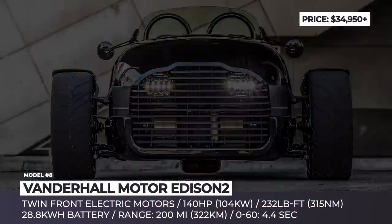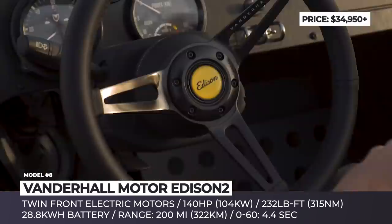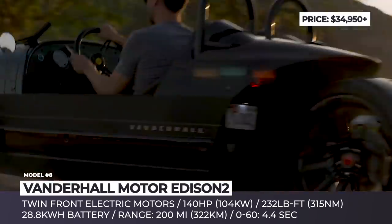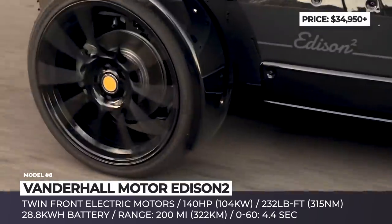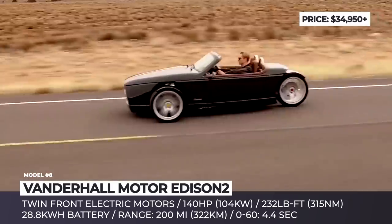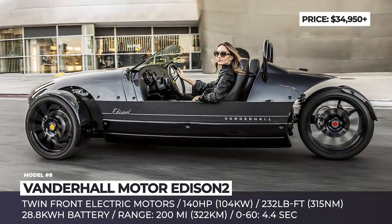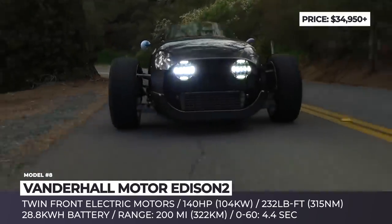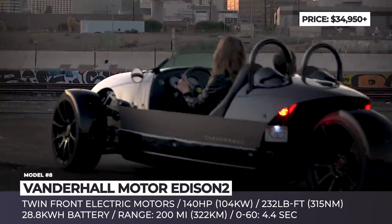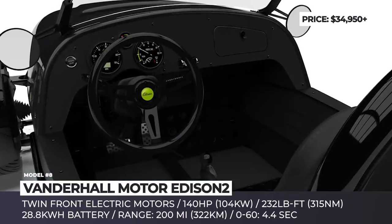Vanderhall Addison Squared. We have been hearing about this all-electric roadster since early 2018, and two years later it has finally started production. Based on the company's Venice three-wheeler, the Addison Squared replaces the IC engine with a twin-electric motor setup that sends power to the front wheels and is juiced by a 28.8 kWh battery. Each motor makes 71 horsepower, while their combined torque reaches 232 lb-ft, enabling 0-60 acceleration of 4.4 seconds. The EV's quoted range is 200 miles, but charging with a 110-volt socket takes a lengthy 18 hours, so you should opt for the $3,000 6kW charger, which can cut that down to 4 hours.